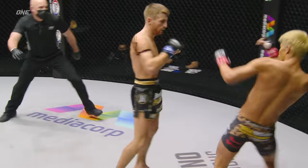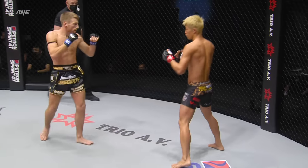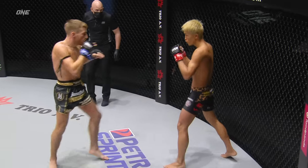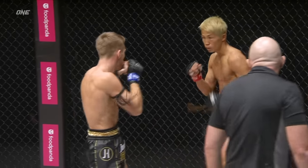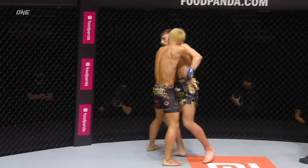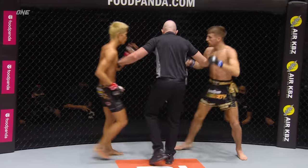And here comes the General, again with the right hand. Naito on the back foot now. Haggerty putting on the pressure — Naito's got to move, he can't stand there with his back up against the circle wall like that. Haggerty senses it, he's going after him now. That numbing right cross from Jonathan Haggerty — we'll make this a 10-8 opening round for the General.